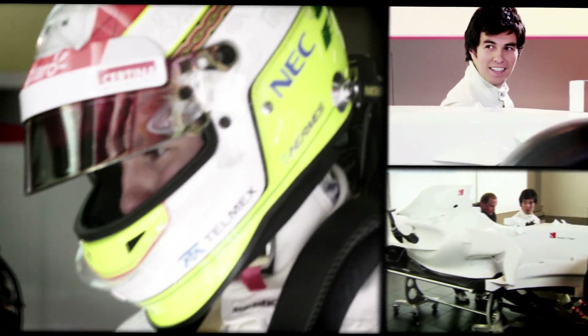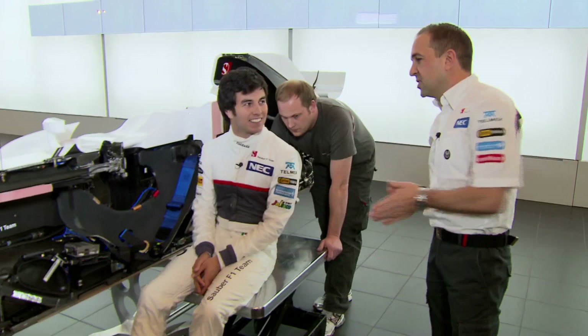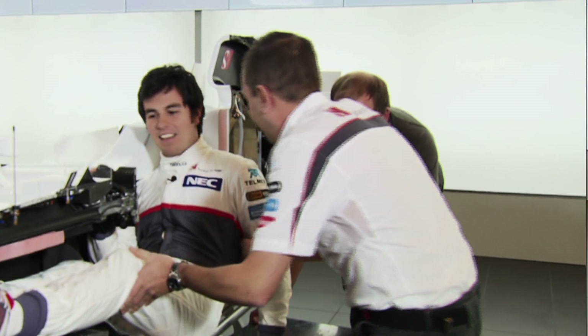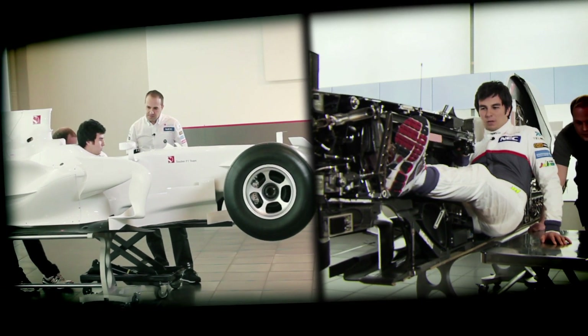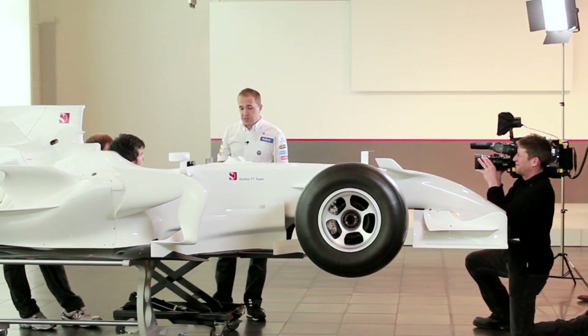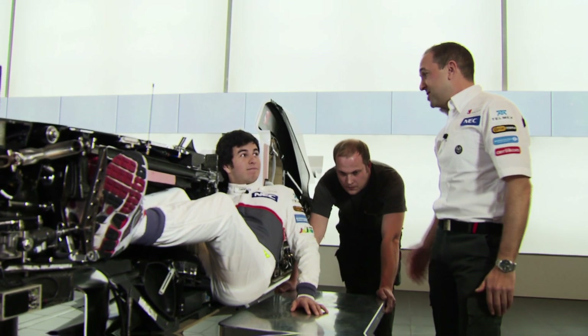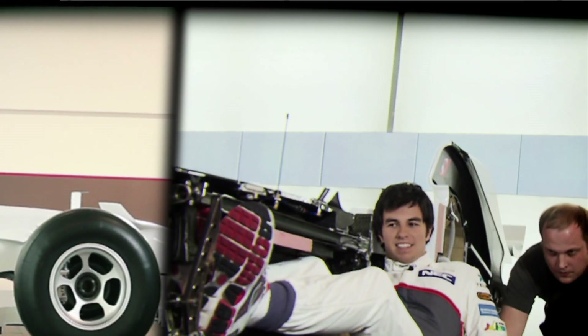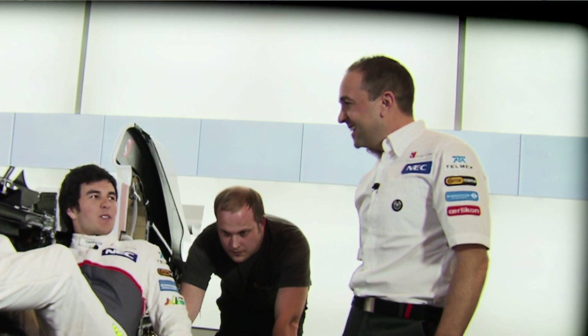We've spoken about all the technical components on the car and how we position and package them. The final piece of the jigsaw is to position the driver — some say he's the most important part of the car. It's important to be fit; you are not in a normal position and you have a lot of forces, especially in a crash. We've spoken about getting all the components as low down on the car as possible — obviously you're just another component to us. As you can see, your backside is 10mm away from the tarmac, which you feel when you're racing. It's usually a good gauge to tell us if the car is too low because his backside maybe gets a little bit warm.